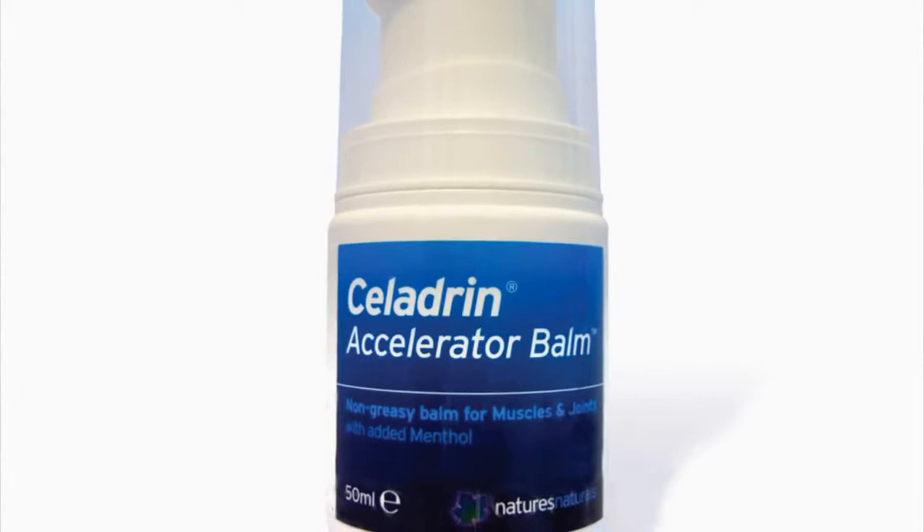This company don't stop at that — they also have some pain relief in a bottle. Celadrine Accelerator Balm is a non-greasy, non-staining natural balm for muscles and joints with added menthol. It's formulated with a patented complex of special esterified fatty acids, so it's stable and doesn't react with oxygen.